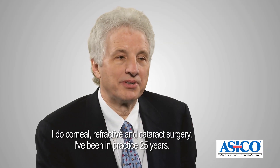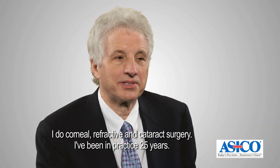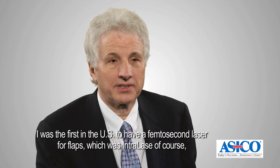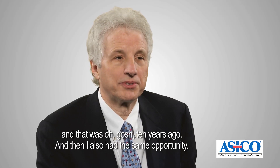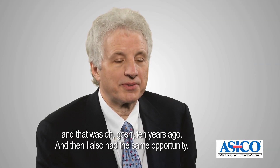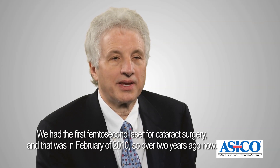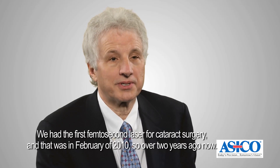I'm Steven Slade and I live in Houston, Texas where I practice. I do corneal, refractive and cataract surgery. I've been in practice 25 years. I was the first in the U.S. to have a femtosecond laser for flaps, which was Intralase of course, and that was ten years ago. I also had the same opportunity — we had the first femtosecond laser for cataract surgery, and that was in February of 2010, so over two years ago now.